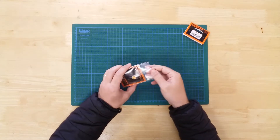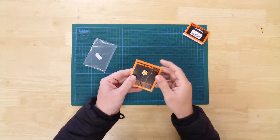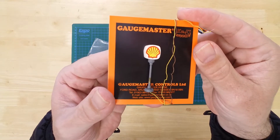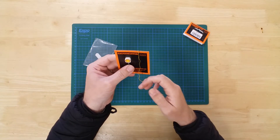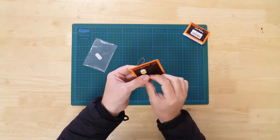In the pack, you will find the model ready for installation. The sign comes with 300 mm of wire already attached.